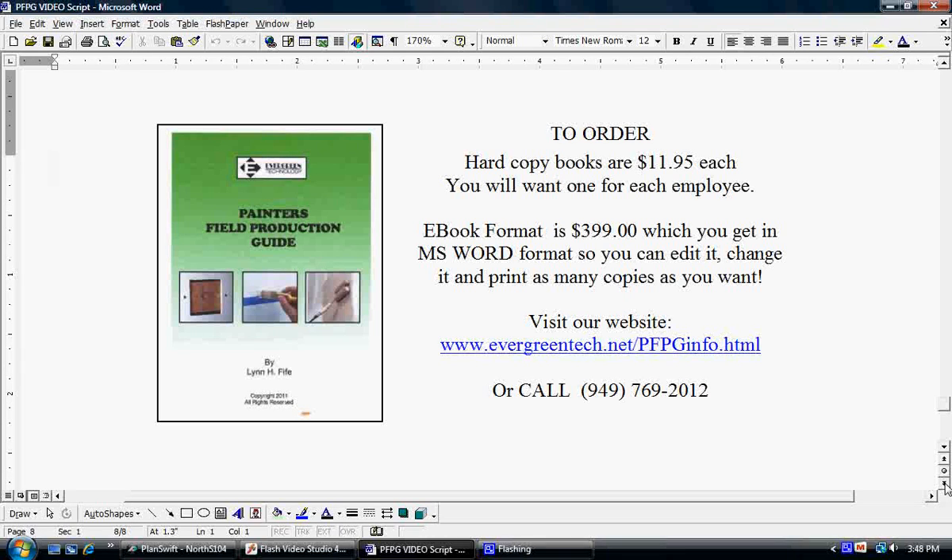Please pause your screen right now and write down the website you have in front of you and the phone number. Go ahead and hit pause on your screen and write that information down. Okay, welcome back. Please give us a call if you have any questions, or go to the website — that will give you full information on this book and how the training and consulting works. Any other questions, just give us a call. We'll be more than happy to answer. Thank you for taking the time to watch the video and I'm looking forward to helping you.